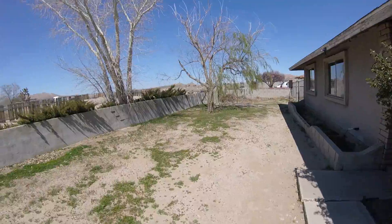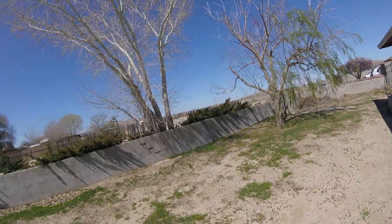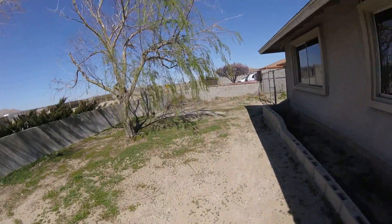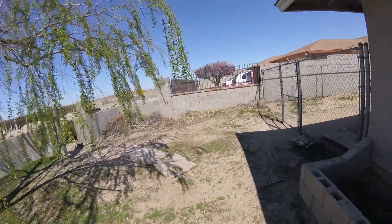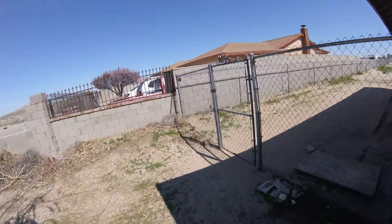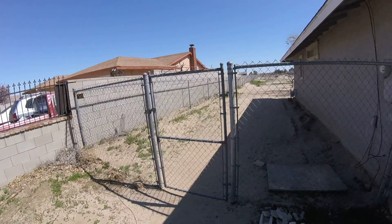That is in good shape. I have been keeping up with the maintenance on it. I lived here for 8 years — I loved it. There is also a walk-thru gate.